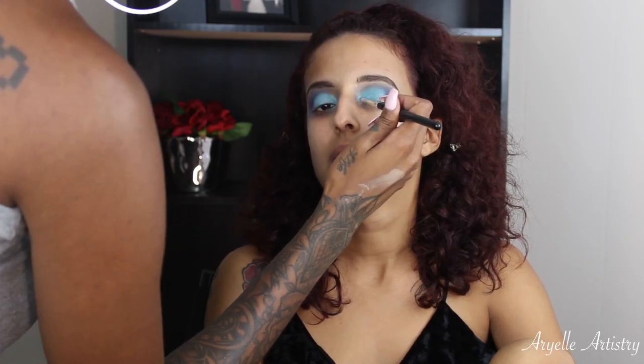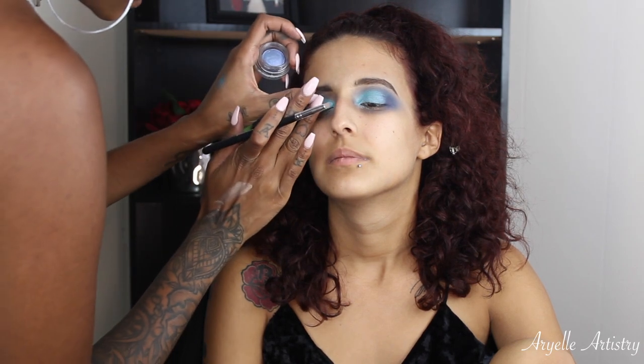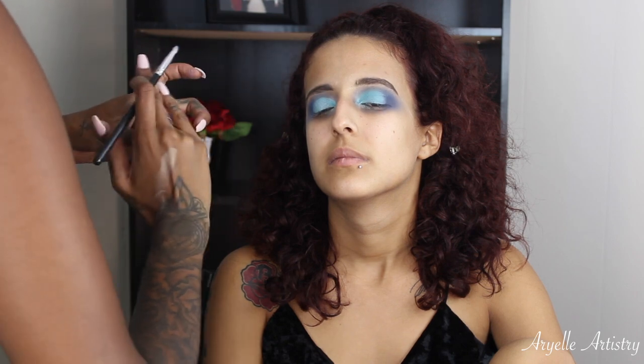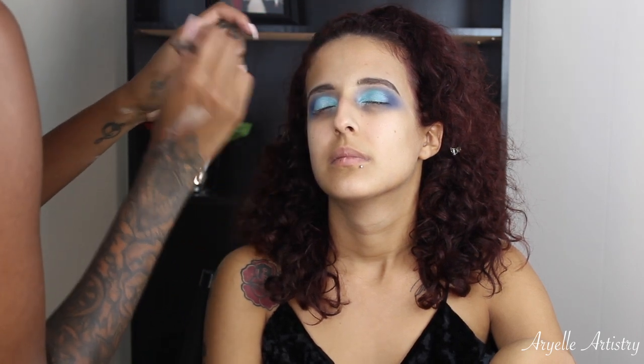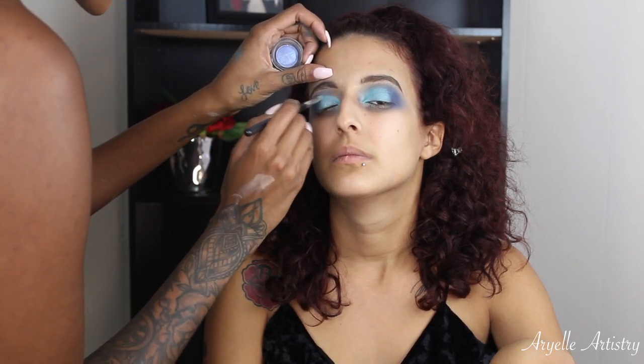So to make the look stand out a little bit more, I did take a glitter by MAC — it's one of those soft serve shadows that they came out with. Unfortunately it is discontinued, but I'll have everything that's similar to it in the bottom bar. They did just come out with new liquid eyeshadows so I'll definitely put that in the bottom bar for you guys.